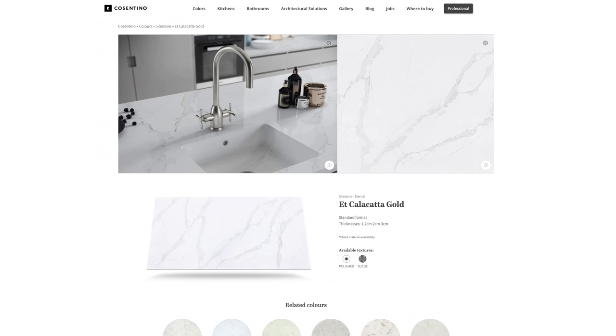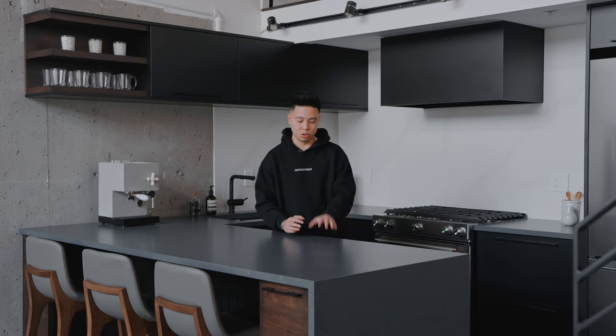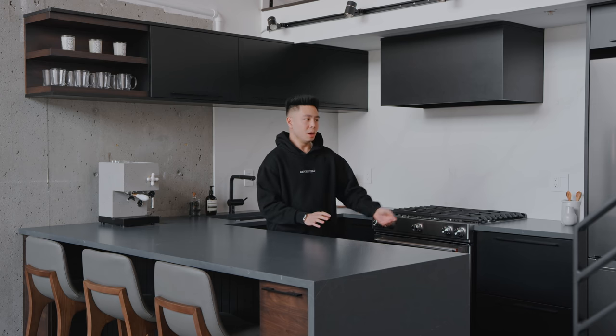The stone is from Cosentino's Silestone lineup — Calcutta Gold for the backsplash and bathrooms, and charcoal soapstone on the countertops. It has a nice dark look without being too black, and has a cooler tone that works well as a neutral. I went with the three-centimeter slab with a waterfall wraparound edge, installed by Flowform. The backsplash is two centimeters since it doesn't need to be thick, and keeping it thinner maximizes countertop space.